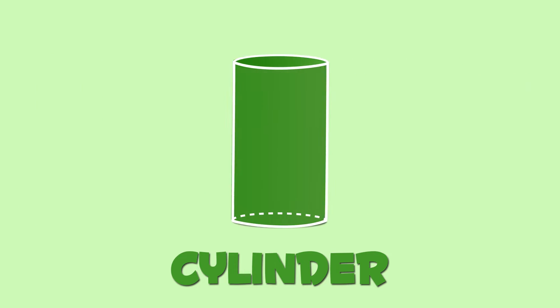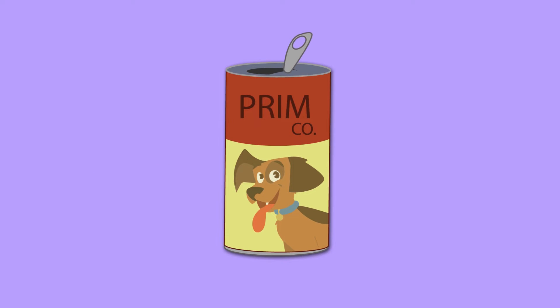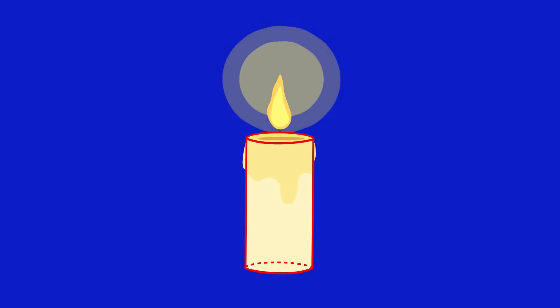This shape is a cylinder. Cylinders have two identical flat circular bases. A cylinder is like this can, or like this candle.